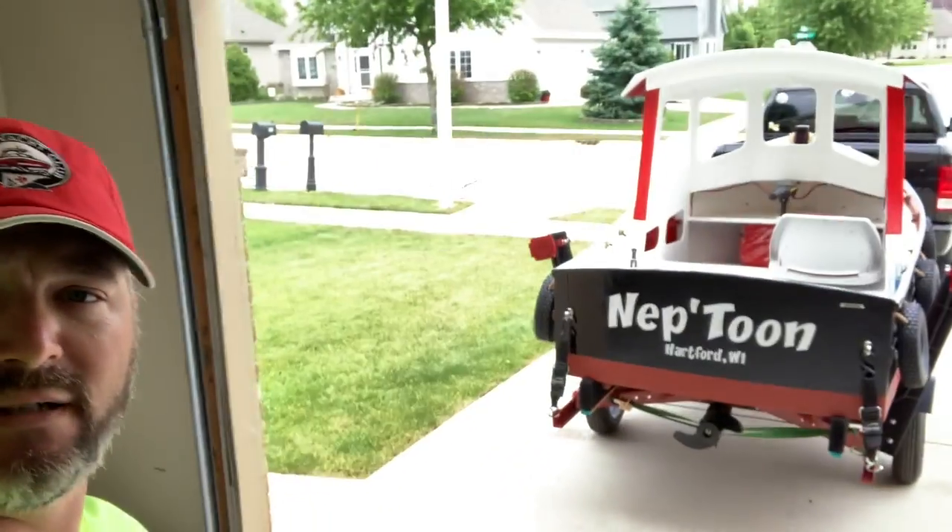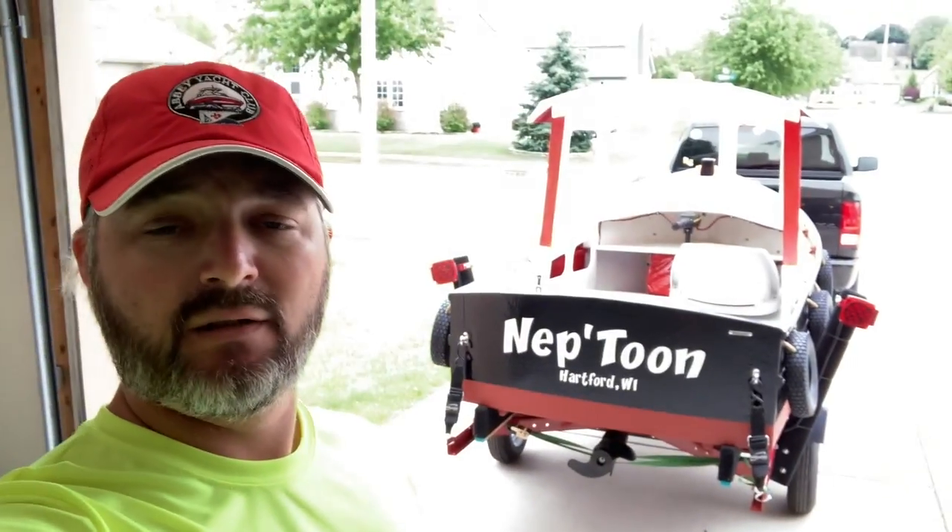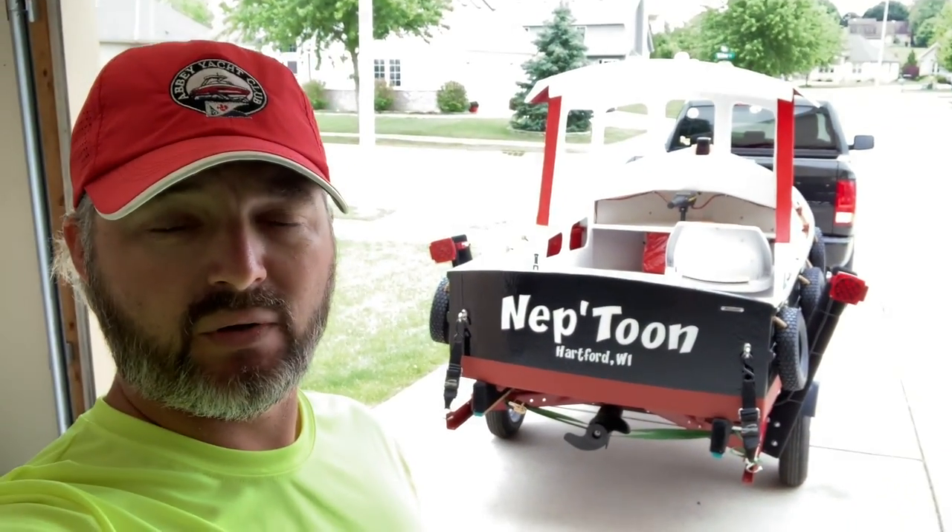Hey everybody, welcome back to the Wisco Boater channel. I'm Chad. It is finally here — today is launch day for Neptune, the Micro Tugboat 9.